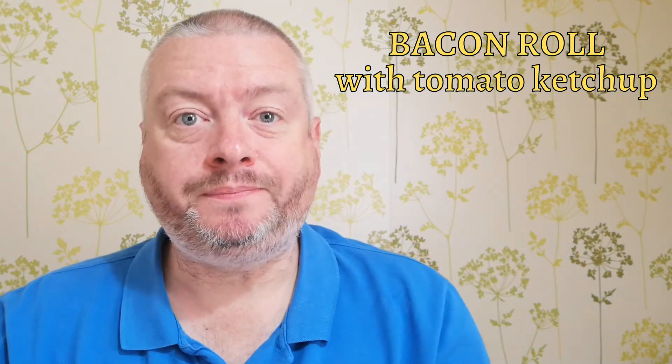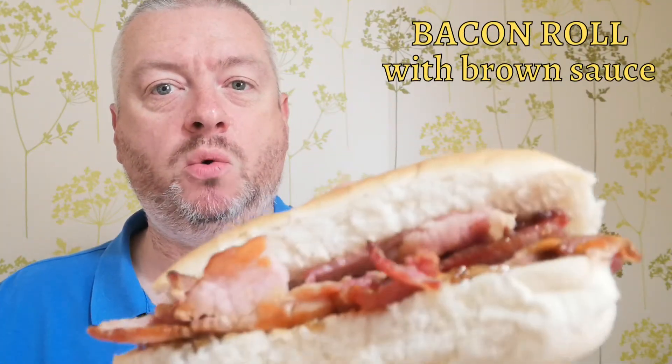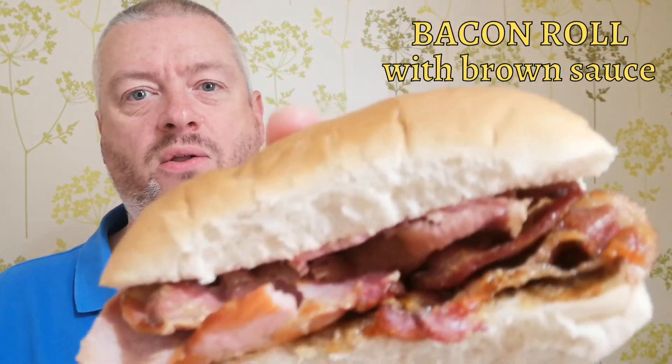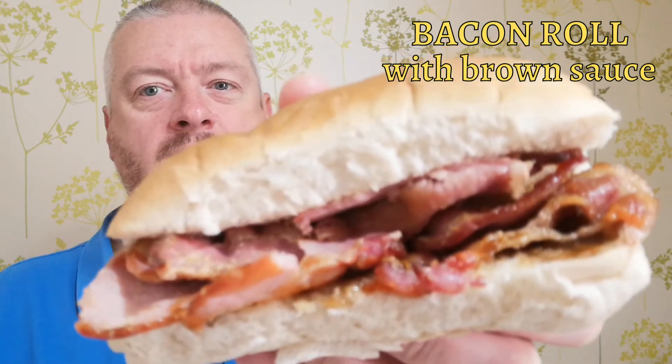Right, time to move on to the brown sauce. Here is the roll with the brown sauce — you can just about see it on the bottom layer of the bun. Again, a couple of rashers of back bacon in there, just for consistency, to make sure all of them are the same. Let's give this one a try.